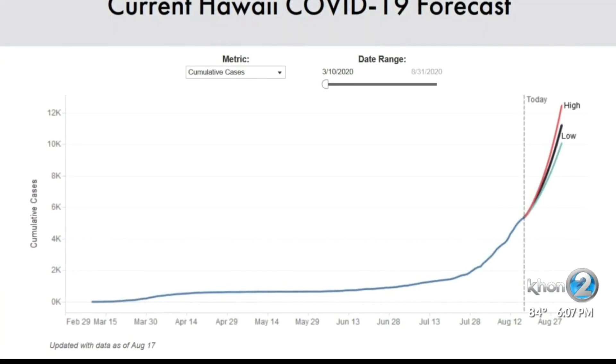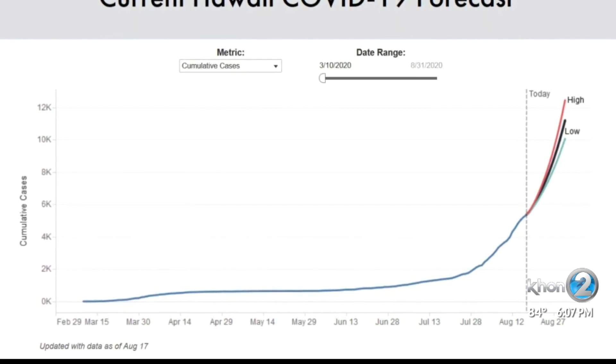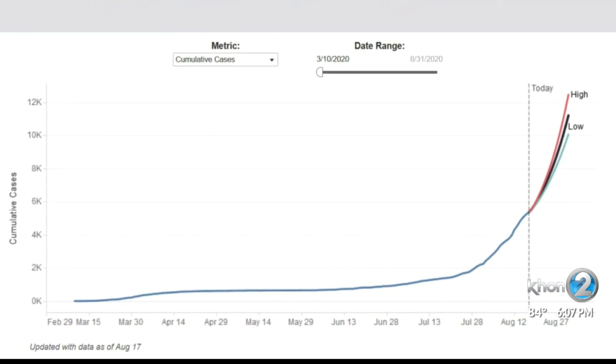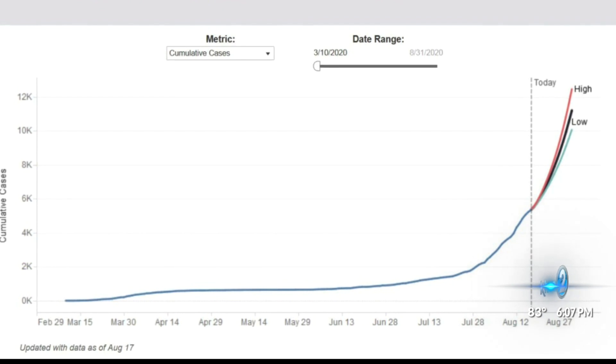Data experts offer a lesson on a key variable called R-naught — the level of infectiousness and the number of people each case spreads COVID to, on average. Hawaii's R-naught has been really high, making for a steep exponential curve.